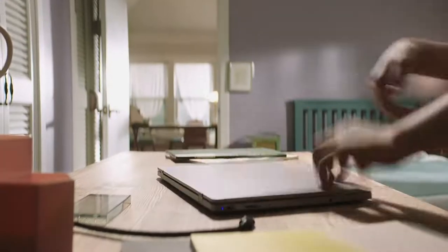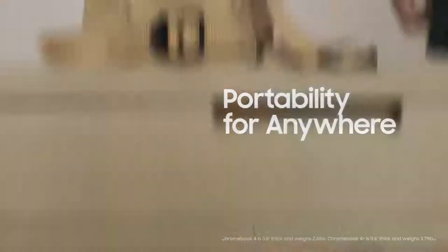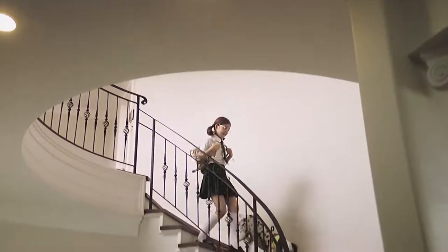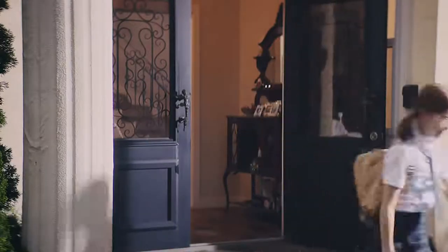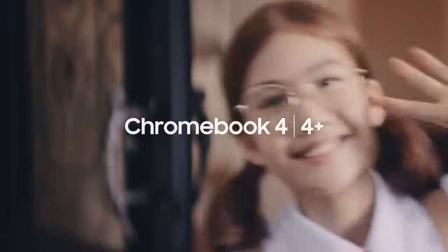What's even more amazing is that it's light enough to carry around with one hand, and slim enough to perfectly fit in my little bag. Perfect for your life. Go simple. Work smarter. Samsung Chromebook 4 and 4 Plus.